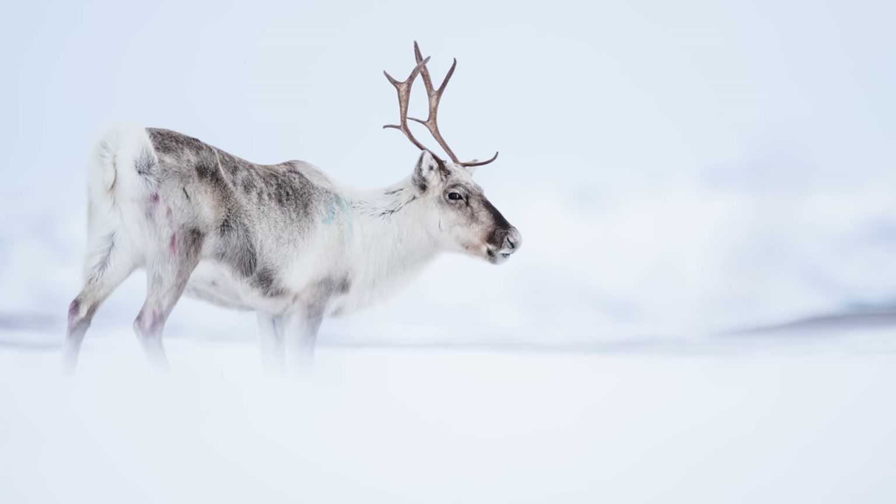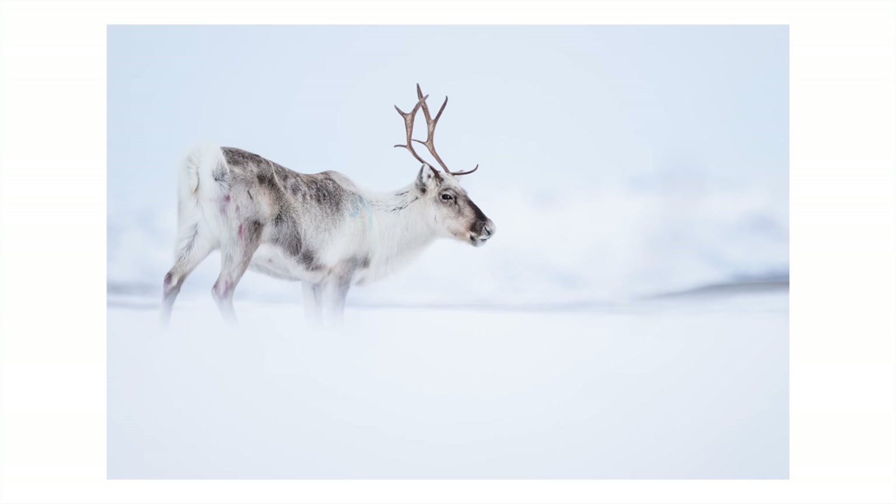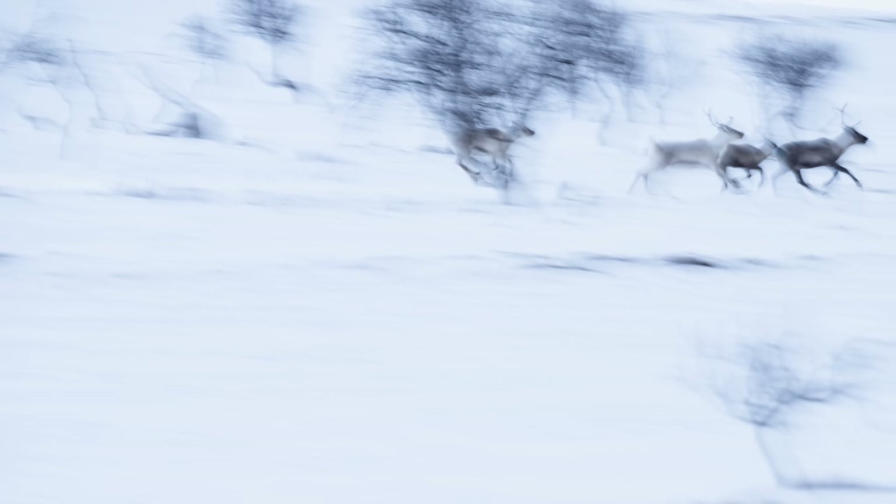We're starting to lose the light but one thing I'm really noticing with the 800mm, especially on the Z9, is that the VR performance is really astonishing. I'm able to hand-hold down to around a 20th of a second and get really sharp images — something quite incredible using an 800mm. As the light really starts to dip, I lower the shutter speed and work with some creative blur, tracking the reindeer as they move, utilizing their shape and form to create something a little bit different.